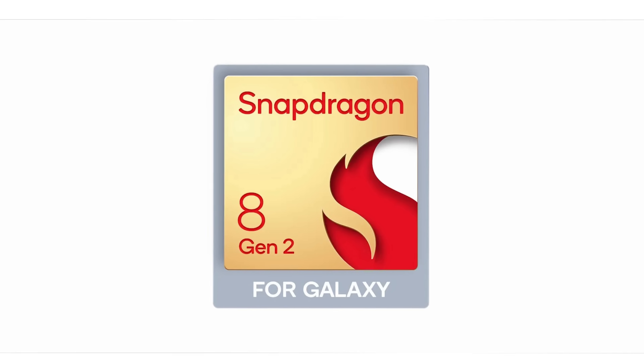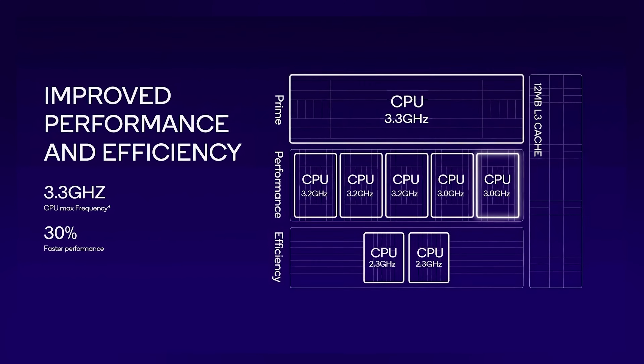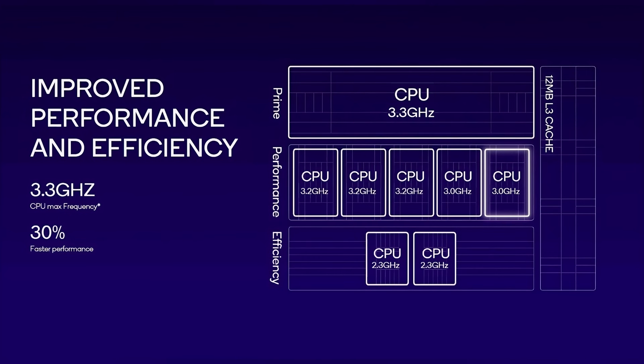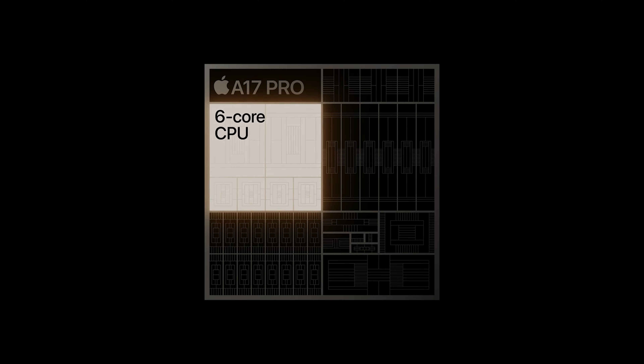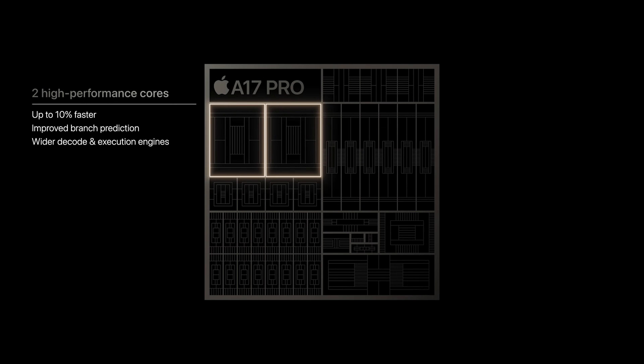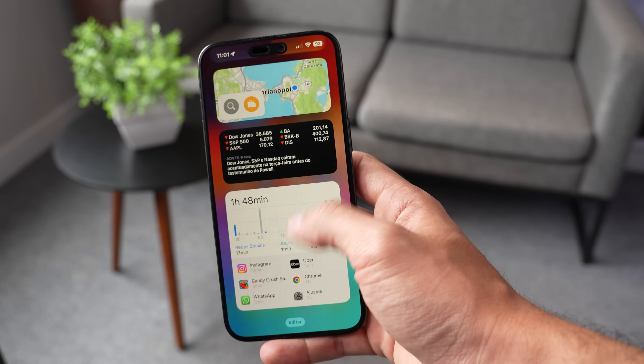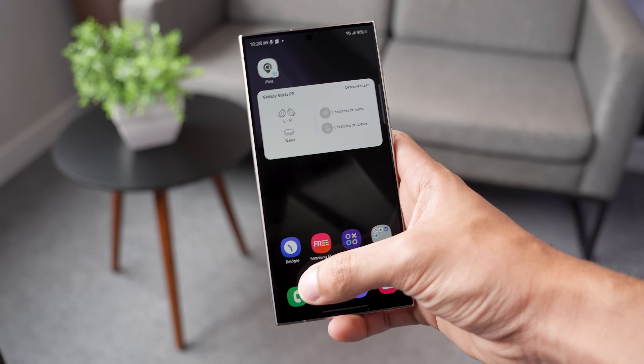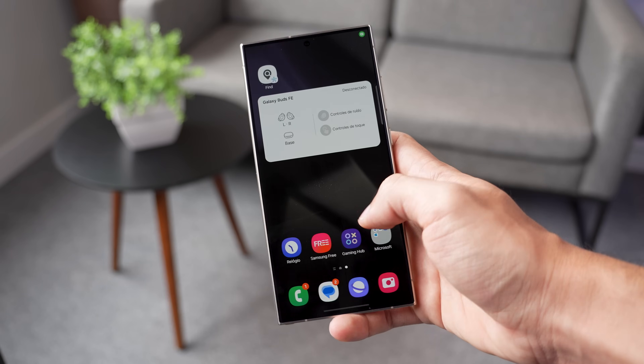Toda a linha Galaxy S24 vem com o Snapdragon 8 Gen 3 for Galaxy, overclockado de fábrica. Ele traz 8 núcleos: 1 Prime, 5 de alto desempenho — sendo 3 com clock um pouco superior aos outros 2 — e 3 núcleos de eficiência energética, ativados em tarefas mais básicas. Já o Apple A17 Pro traz 6 núcleos: 2 super velozes e 4 de eficiência energética. São abordagens diferentes para necessidades diferentes. A Apple fabrica hardware e software, então o nível de otimização do iOS permite fazer mais com menos. Já a Samsung usa o Android, um sistema feito para muitos fabricantes que precisa prever muito mais variáveis, sendo por isso um sistema mais pesado.